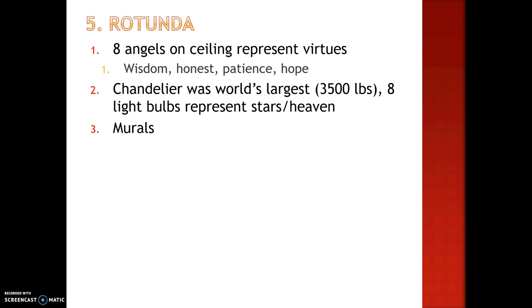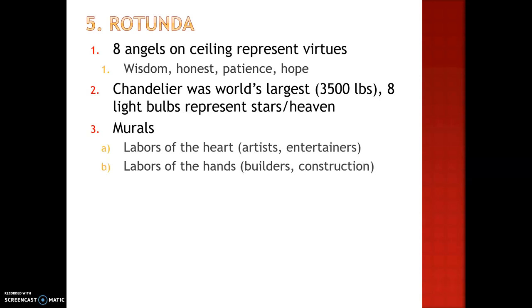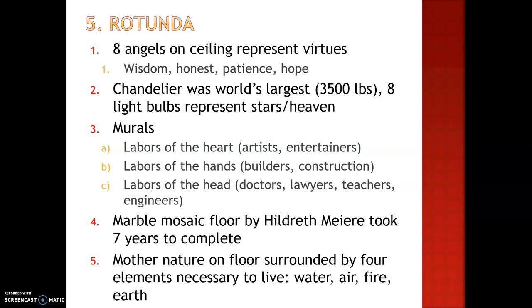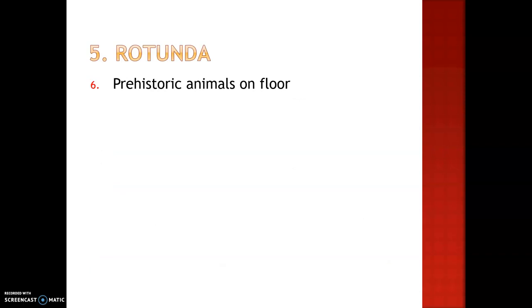There are murals hanging in the rotunda. One shows laborers of the heart, laborers of the hands, and laborers of the head. On the floor is a marble mosaic by Hildreth Meir. It took her seven years to complete. On the floor is Mother Nature, surrounded by four elements necessary to live: water, air, fire, and earth. There are also prehistoric animals on the floor, and all their fossils have been found in Nebraska.